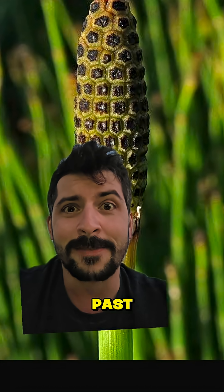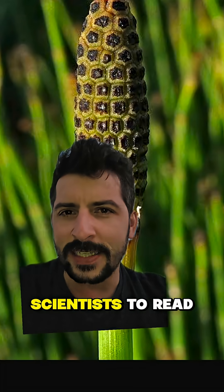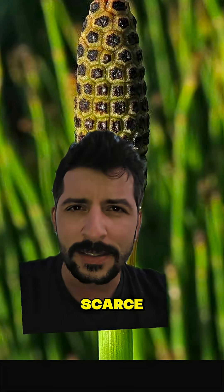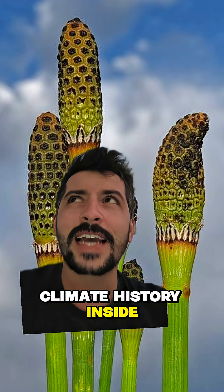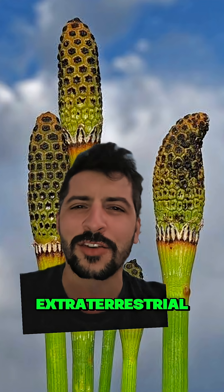Think of them as paleohygrometers — they basically allow scientists to read ancient humidity and climate conditions, especially in deserts where climate clues are usually rather scarce. There's something cool about it: a living plant older than the dinosaurs, quietly recording Earth's climate history inside microscopic glass, and producing water that looks extraterrestrial.